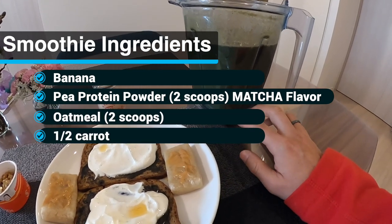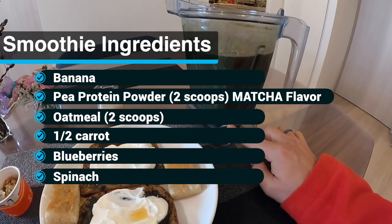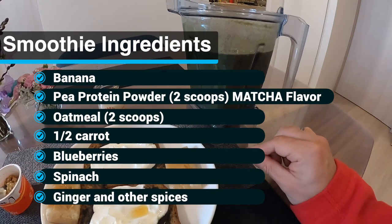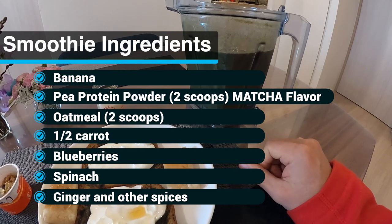Half a carrot, blueberries, spinach. And I add spices: I add ginger, cinnamon, cayenne pepper. And then I blend it.